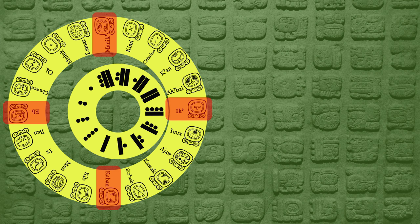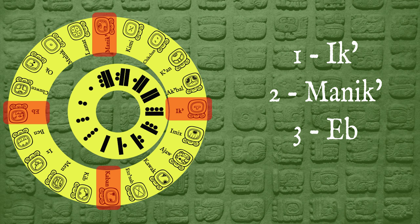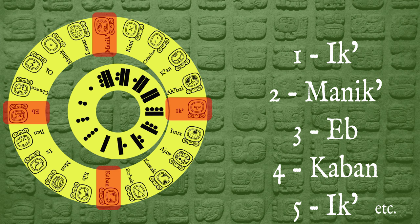Thus the first year in the cycle would be 1 Ik', followed by 2 Manik', 3 Eb, 4 Kaban, 5 Ik', and so on. At the end of the 52-year cycle, everything would begin again with the same sacred calendar date, solar calendar date, and year. Nearly every date in a person's life was utterly unique, and you could easily date an event in your own lifetime precisely. The calendar round was ubiquitous across all of Mesoamerica, with only a few exceptions.